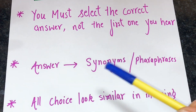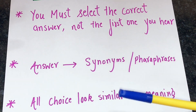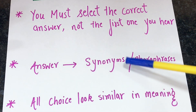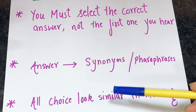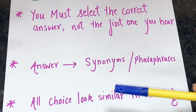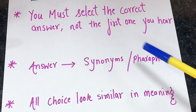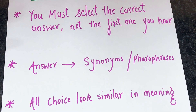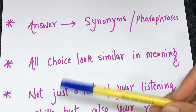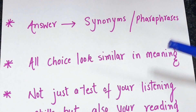The next common problem is answers using synonyms and paraphrases. The answers will normally come in the form of synonyms or paraphrases — don't just listen for an exact match. Think about how the answer could be expressed using synonyms and paraphrasing. If you only search for matching words, you may miss the correct answer.